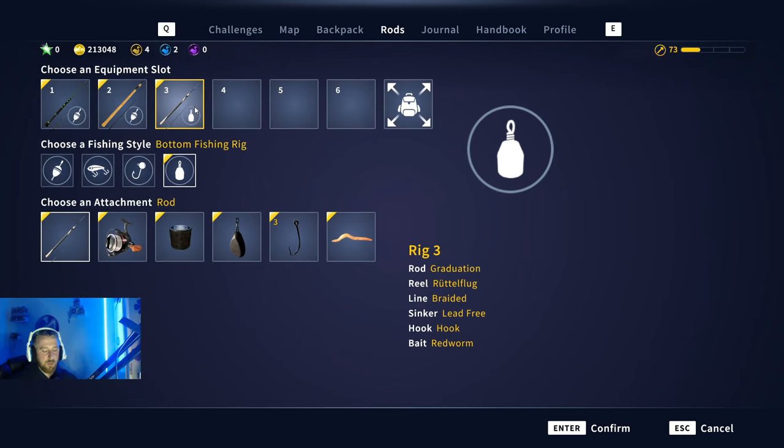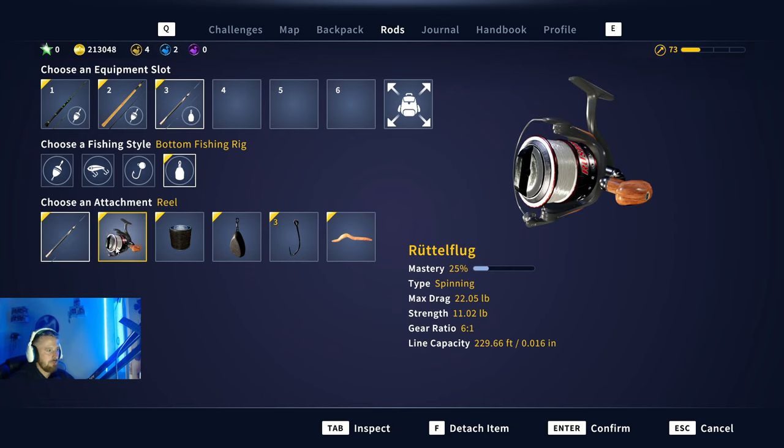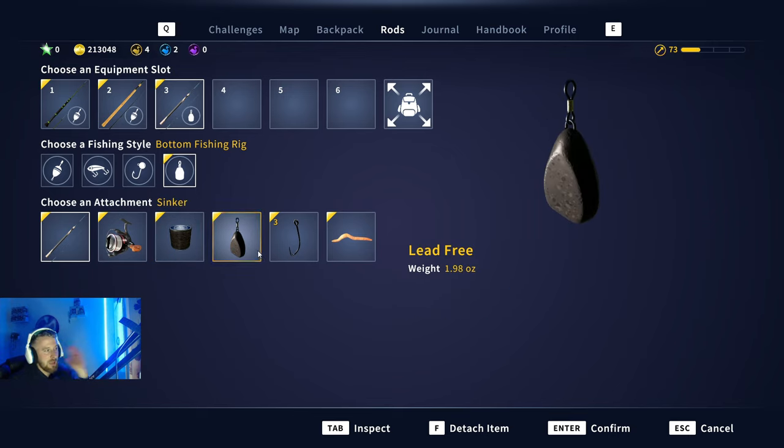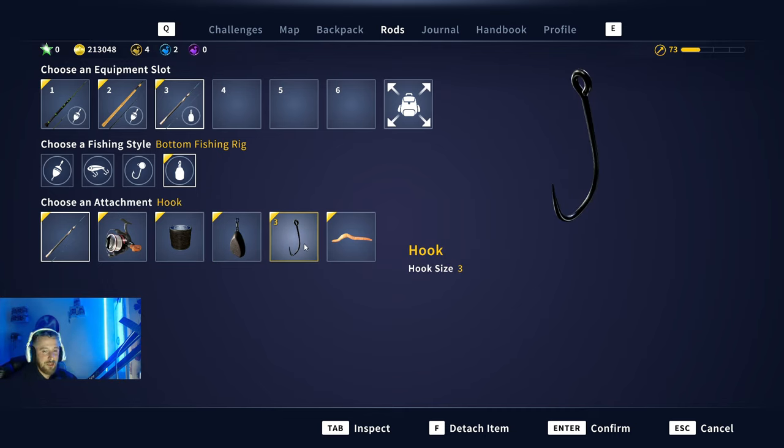I'm going to show you the setup we're going to be using while tackling these species out on South Africa. I'm using my Graduation rod, Rattle Flood reel, 44 pound braid — just in case we bump into a big sharp tooth tiger fish. Basic ledger rig, size three hook to cover the eels as well as the catfish, and a red worm because it covers all of the species.